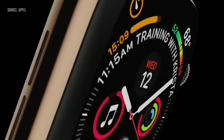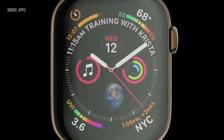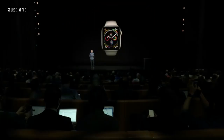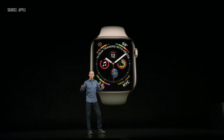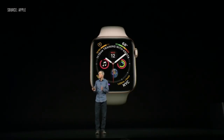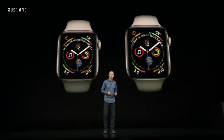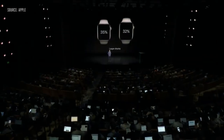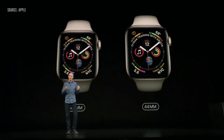Apple Watch Series 4. Everything about it has been redesigned and re-engineered. It all starts with a stunning new display. We push the screens right to the edges, and we curve the corners to perfectly match the shape of the watch. The screens are significantly larger — in fact, they're over 30% larger. And we've done this with minimal changes to the case size.